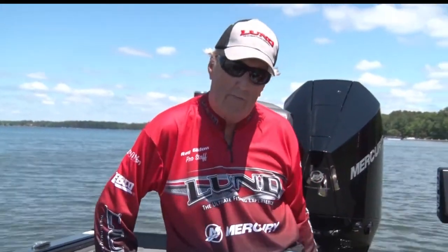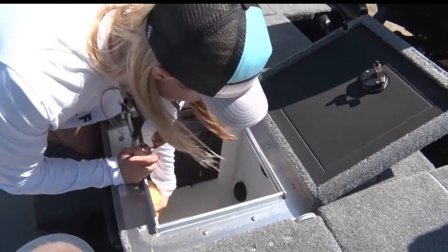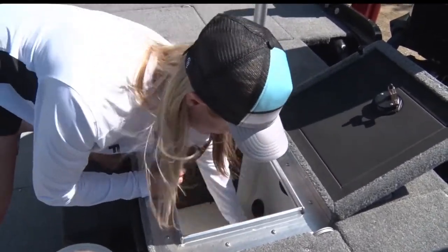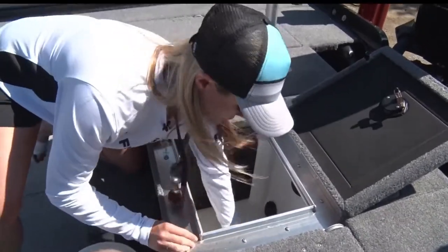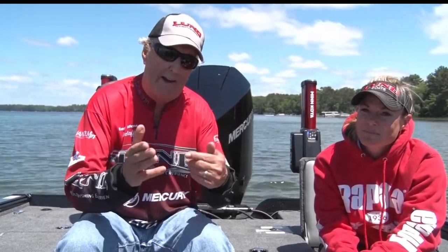If you have any water in your live well, you need to get rid of that before you leave the lake. You need to drain it dry and let it dry out, and that's because of the risk of spreading AIS — aquatic invasive species — through water. So it's important to drain that very well. Mandy's going to talk a little bit about the critical part of transporting minnows from the bait shop to the boat and back to your truck.